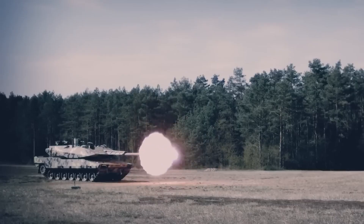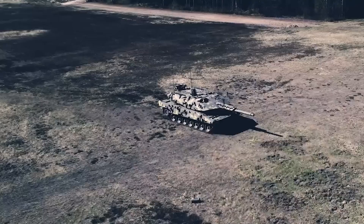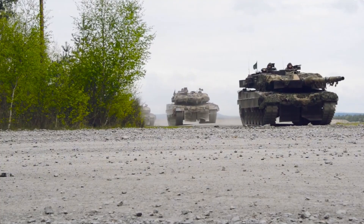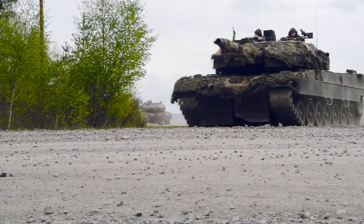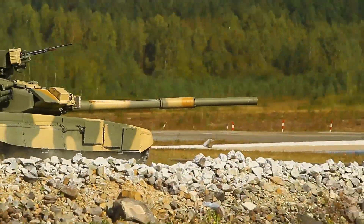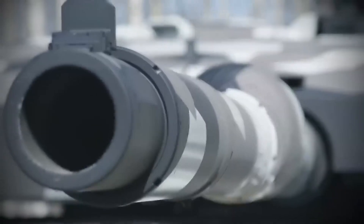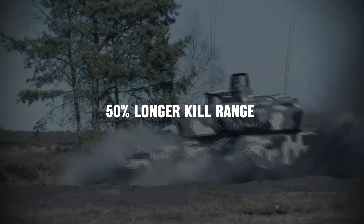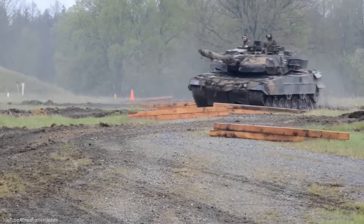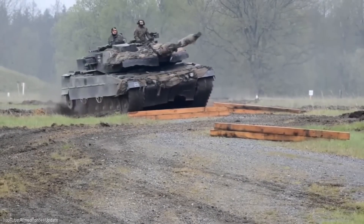Let's start with the big gun, because when it comes to tanks, size does matter. The Panther boasts a massive 130mm Future Gun System. It's just 10mm bigger than the usual 120mm, but those 10mm make a world of difference. We're talking about a 50% longer kill range and 50% more effectiveness. This bad boy can reach out and touch someone from distances that would make other tanks green with envy.